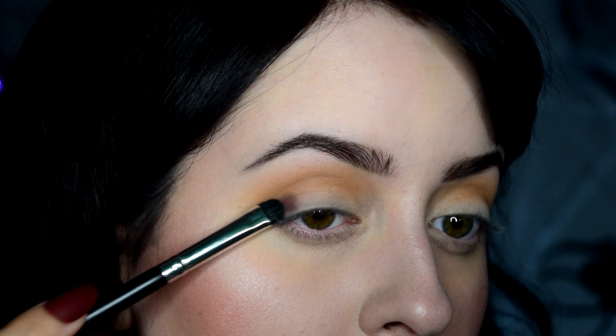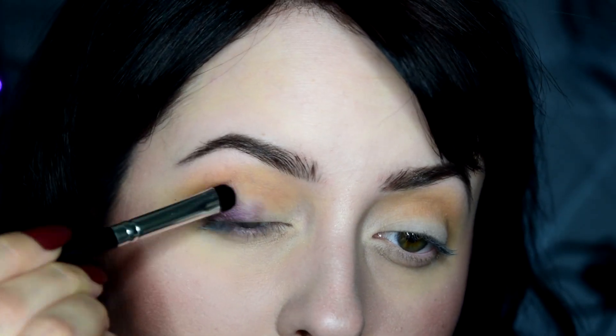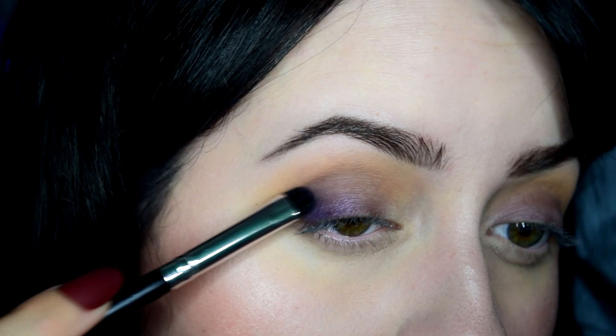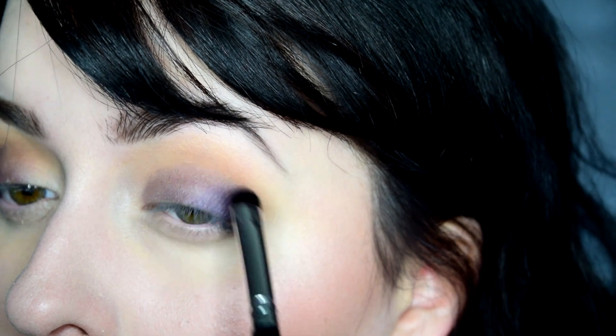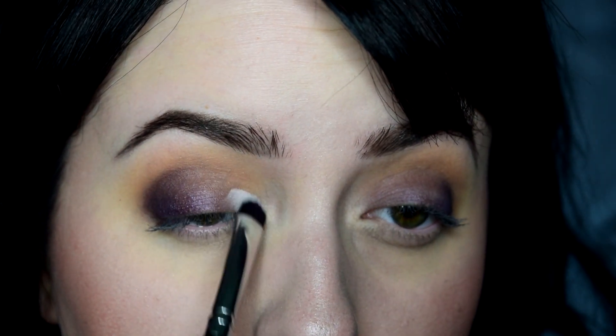Using a denser brush, I packed on Worship over two-thirds of my lid and blended that out with the same fluffy brush just to diffuse it a bit better. I then snagged Exorcism and applied that to my outer corners, and then to brighten up the corners of the eyes I took both Amen and Baptism.